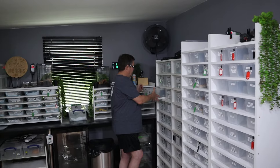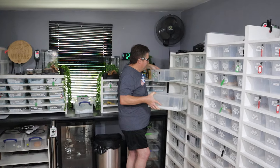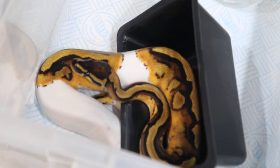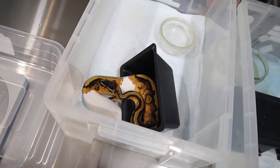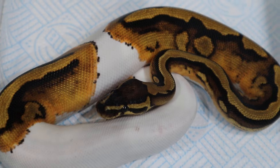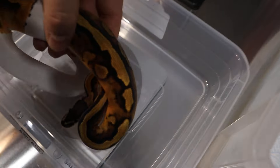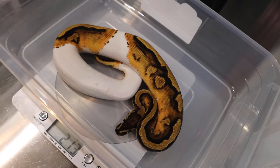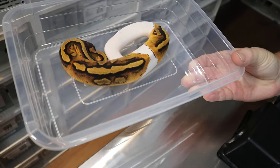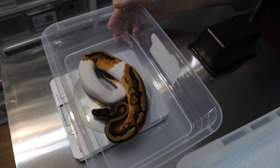Now moving on to the next clutch — these are really beautiful and getting well established. We've got a pair of these boys and I think it would be nice to make them both available, or we might just make one available and keep one as a stud boy. This is the yellowbelly pied het for lavender albino male. You can just see how pretty that is — the lavender albino really brightens up the yellowbelly. It's eaten 15 meals and weighs 213 grams. One of these will be available — he's a potential dreamsicle maker.